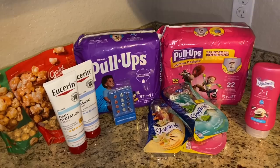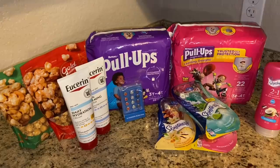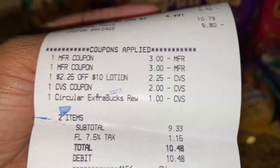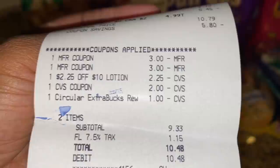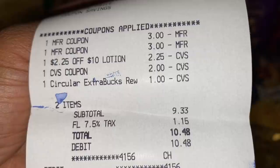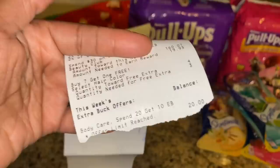We are back home from CVS — here is our haul! Transaction number one: we did the Eucerin — everything worked out as planned. The two Eucerins, all coupons came off: my three dollars in Extra Bucks, the $2.25 CRT, and my two paper coupons. My total was $9.33 as expected — we paid $10.48 with tax and got back the ten dollar Extra Buck. My cashier even asked if I wanted to use that ten dollars for the next transaction and just ripped it off the receipt and held it for me.